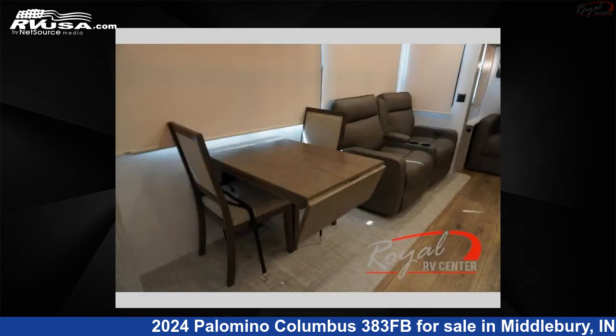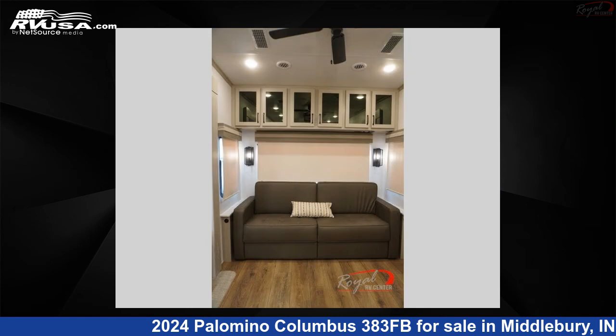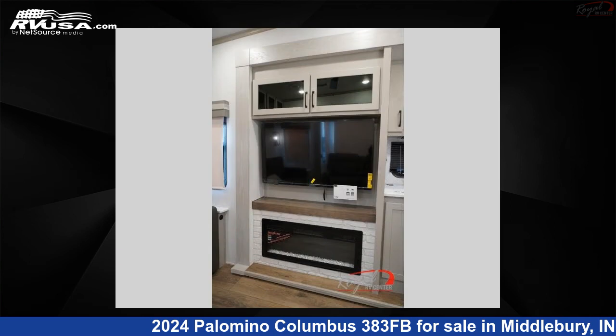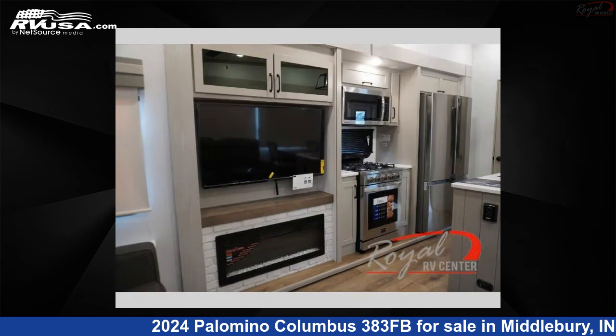This new Palomino is 41 feet 0 inches in length and features sleeps 4, slide-out, and 75 gallons freshwater capacity. The floor plan layout of this fifth wheel features bath and a half, front bath, kitchen island, and rear living area.